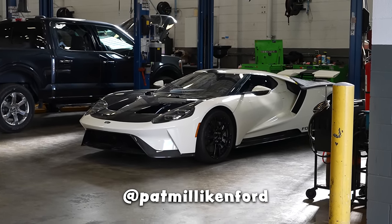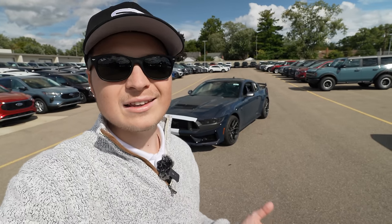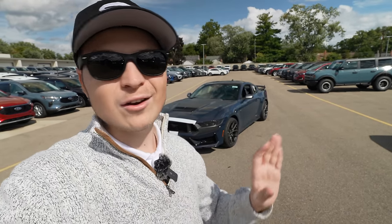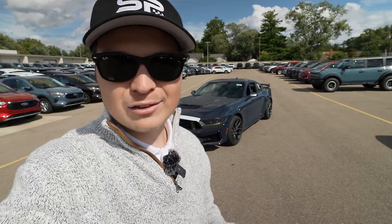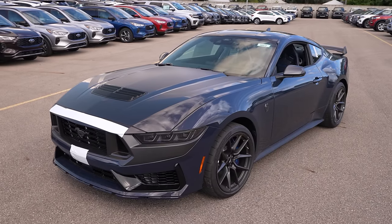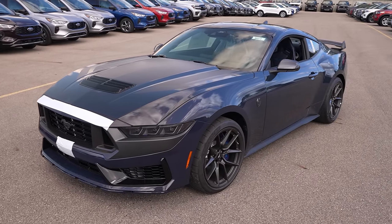I believe these guys are the highest selling new Ford GT dealerships in the country, and you notice it all around. They have so many amazing new Fords, especially like the one right behind me — a brand new Ford Mustang Dark Horse.